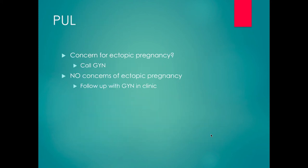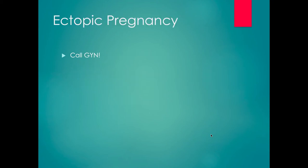For pregnancy of unknown location: if there's a concern for ectopic pregnancy, call us. If there are no concerns for ectopic and it may just be an early pregnancy, they should follow up in our GYN clinic. And for ectopic pregnancy: call us.